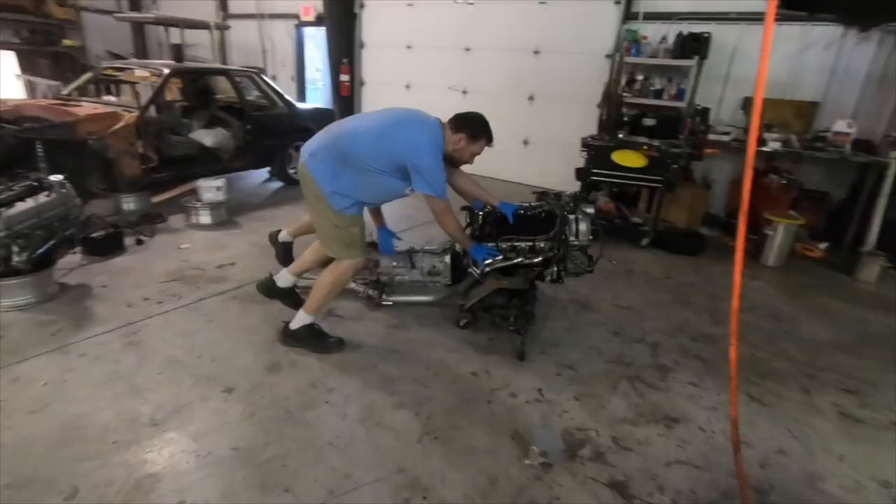Awesome time at Mustang Week. Be sure to stay tuned to the channel — got a lot more content coming. That's going to do it for this one. I hope you guys enjoyed the video. If you did, please smash the like button. If you're stopping here for the first time, please subscribe, because I upload two times a week, every Sunday and Wednesday. We'll see you here next time. I'm Matt at GearHead 704.